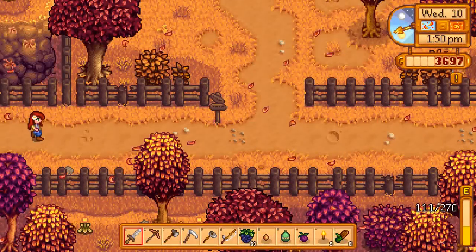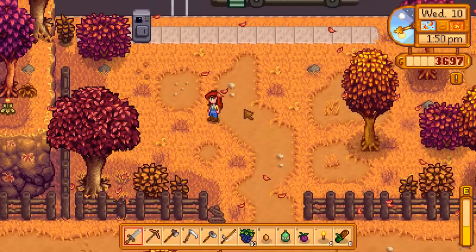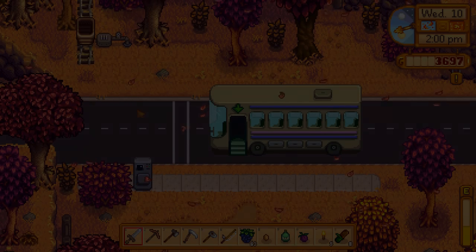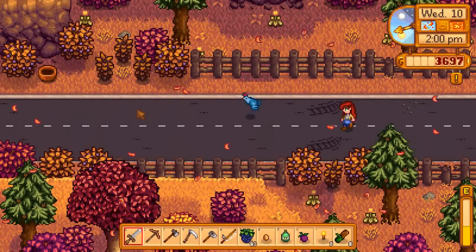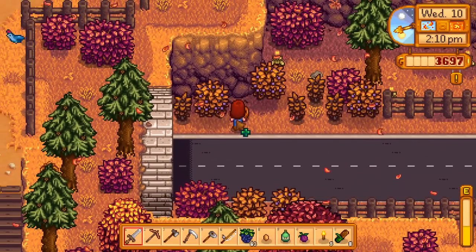So we're gonna go ahead and head to the right of our farm and then go up towards the bus station. When we get to the bus we're gonna follow the road to the left. And then the basket is right in the top left corner of our screen. So we're gonna go ahead and grab that.